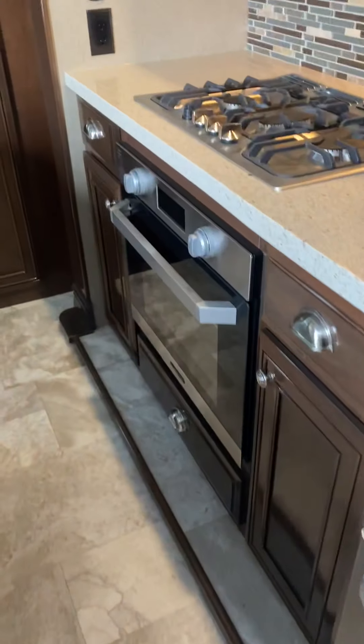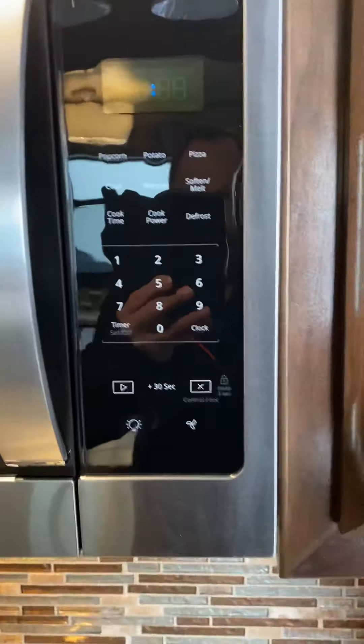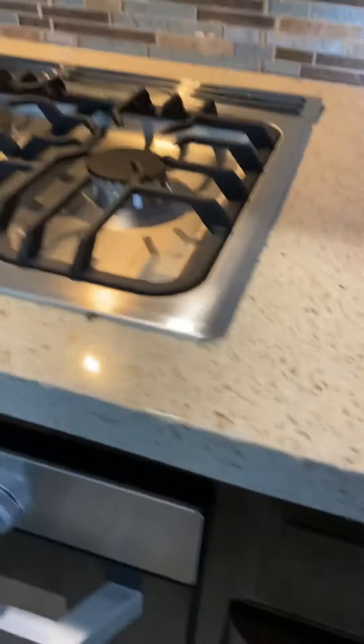Big fridge-freezer, big size oven, three burner, nice residential microwave, and lots of storage throughout.